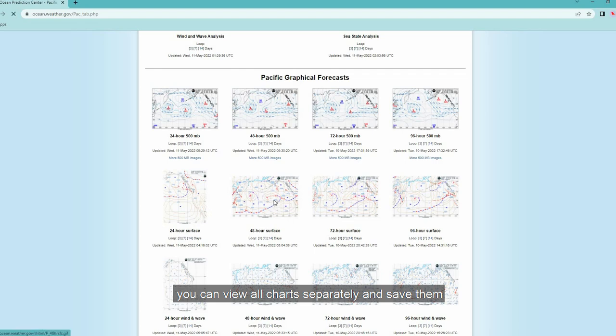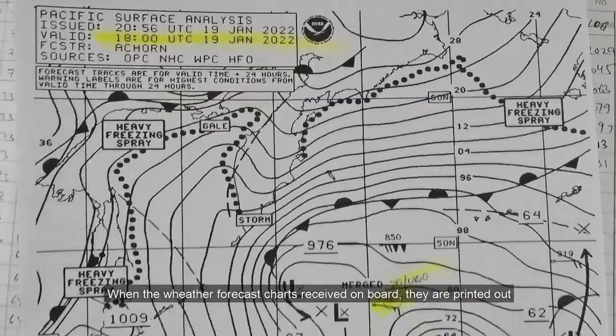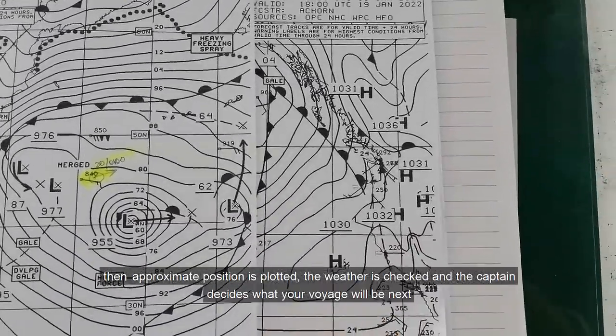You can view all charts separately and save them. When the weather forecast charts are received on board, they are printed out and then the approximate position is plotted.